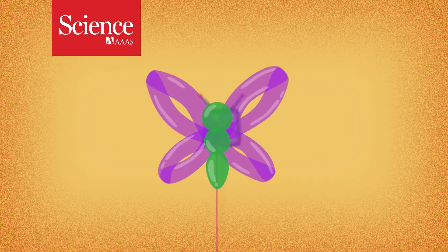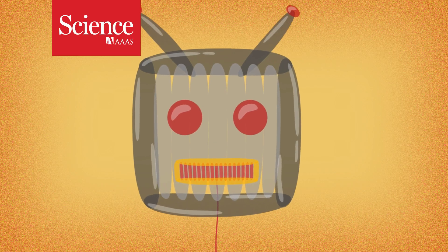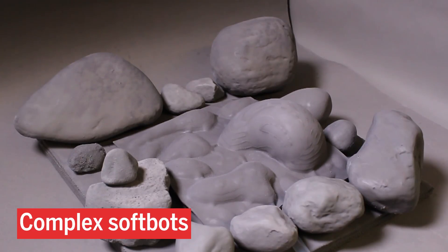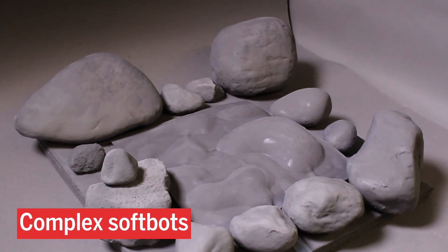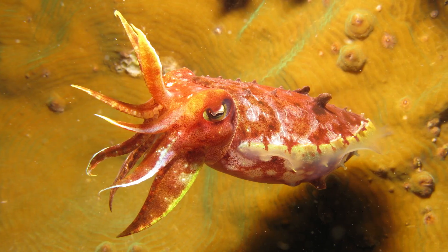Many softbots are little better than balloon animals. They're flexible and move by inflating in one direction. Now researchers are looking into creating complex softbots that can reversibly change shape. They base their approach on cephalopods, like octopuses and cuttlefish.